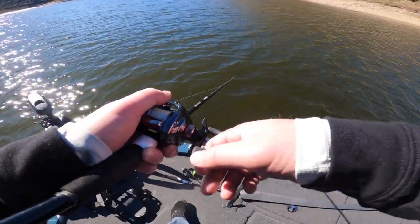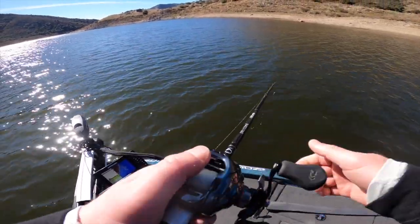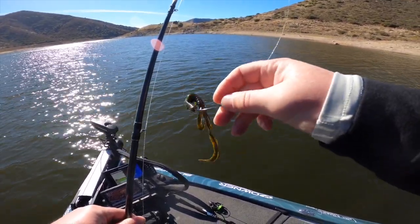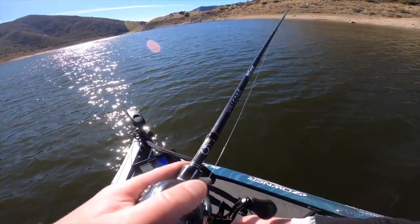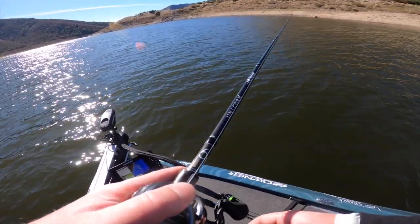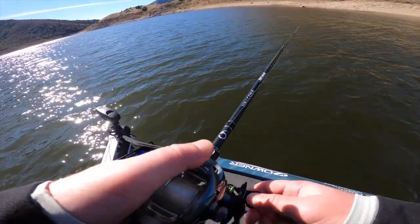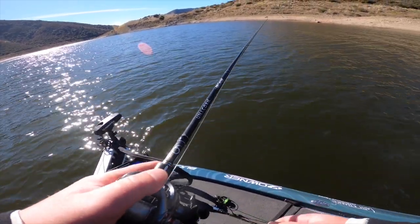There we go — man, that's frustrating. That right there is frustrating. The bite's not easy. The fish are biting so funky today — they're just tapping it, and then eventually they might come back and get it, or they might not. And when they do come back, they don't have the whole bait in their mouth. It's frustrating because I've gotten like six or seven bites today and only landed one. This last one I should have caught — that's totally on my end. The Hogwalla is getting bit, I just can't get them in the boat.